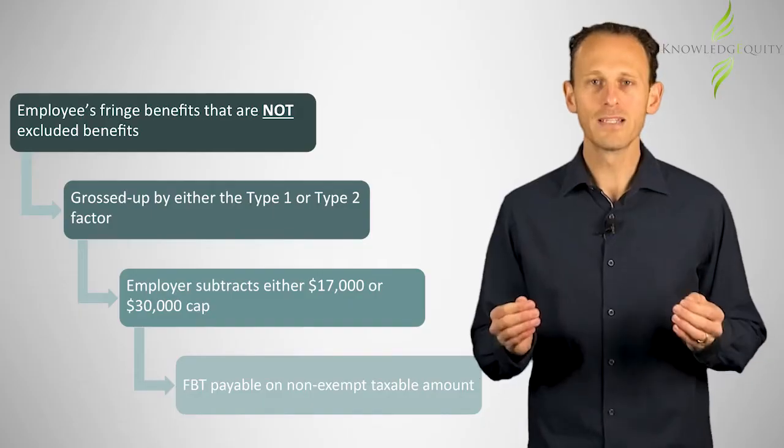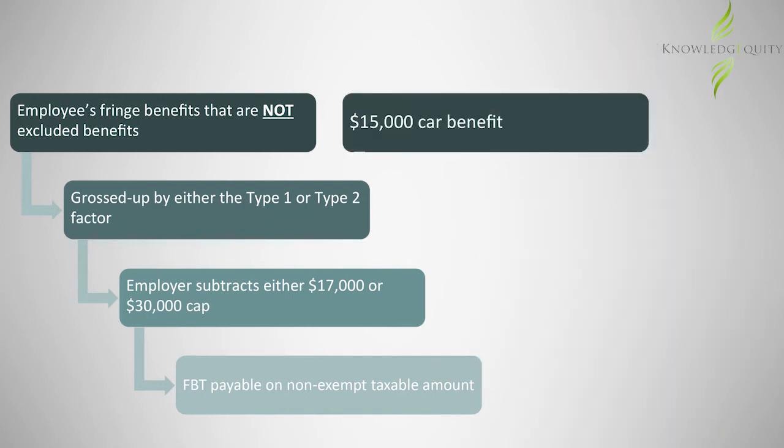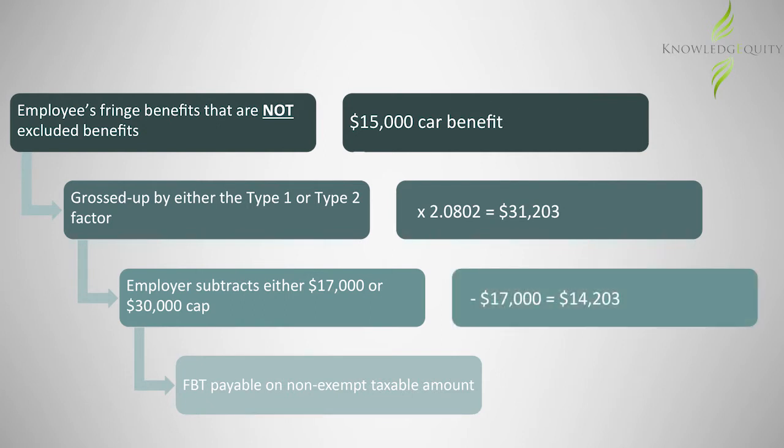As Megan's employer can claim GST input credits, this amount is grossed up by the Type 1 factor to determine Megan's aggregate fringe benefits taxable amount. Megan's employer then subtracts the applicable FBT exemption cap to determine the non-exempt fringe benefits taxable amount that applies to Megan. FBT is then levied on this taxable amount.